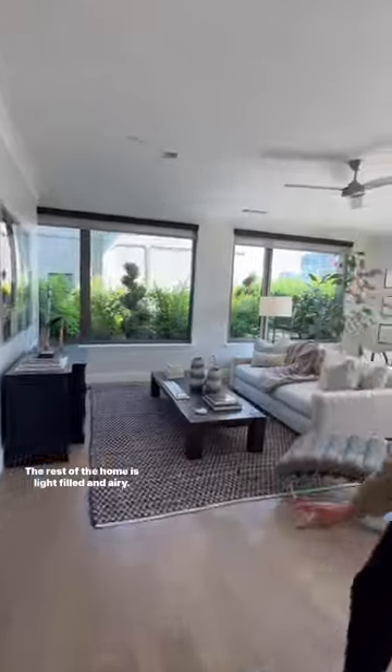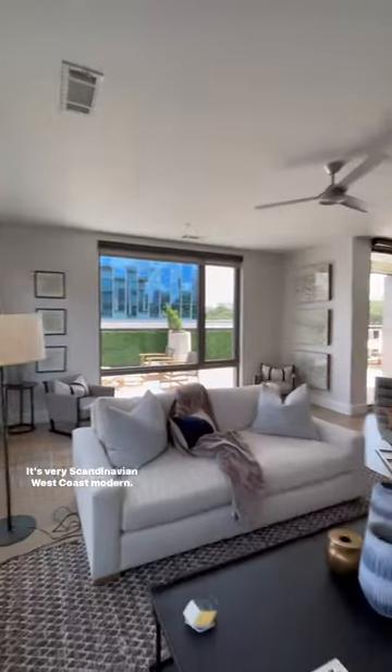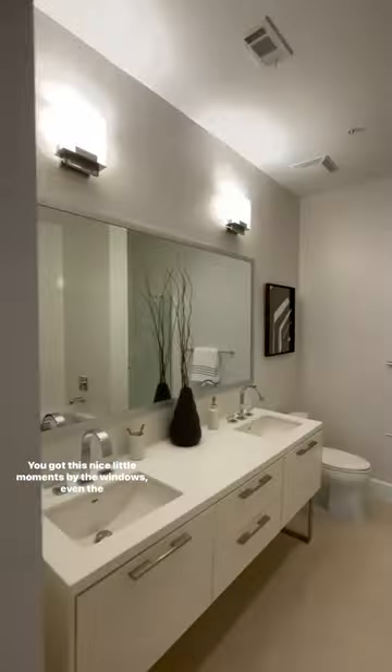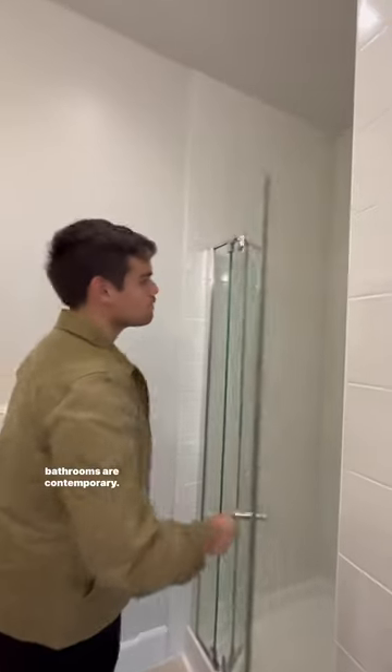The rest of the home is light-filled and airy — very Scandinavian west coast modern. You've got these nice little moments by the massive windows. Even the bathrooms are contemporary.